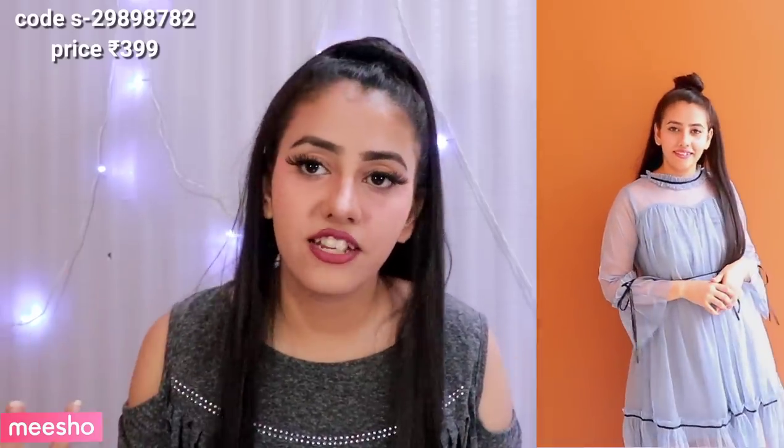You can wear this dress anywhere — to the market, on a picnic, on a birthday. You can wear it on any occasion because it is very comfortable and very cute. If you make a half bun hairstyle with this dress, I think you will look like a doll. I was wearing this dress and I felt like a doll.